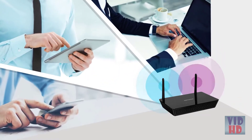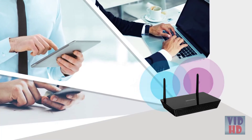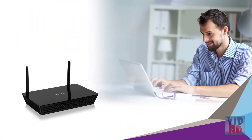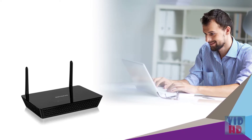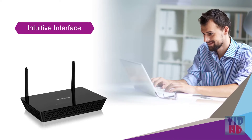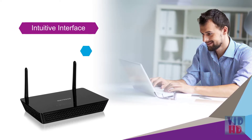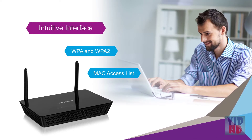And because it is backward compatible, all your Wi-Fi devices will be able to connect at their fastest speeds. Best of all, the WAC104 is easy to configure and use. It has an intuitive user interface for a wide variety of configuration parameters, supports comprehensive Wi-Fi security, and a MAC address-based access control list.